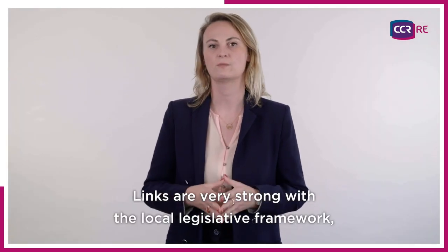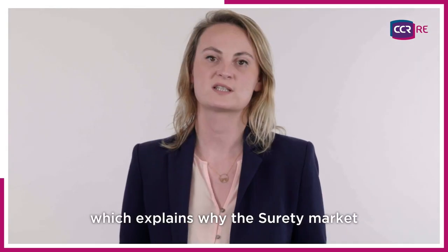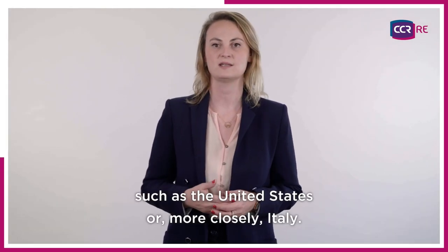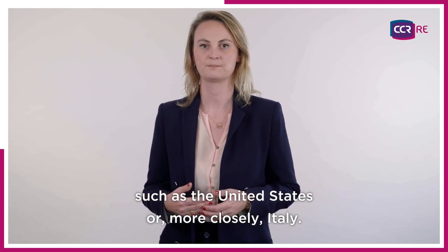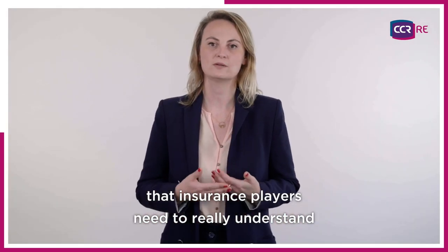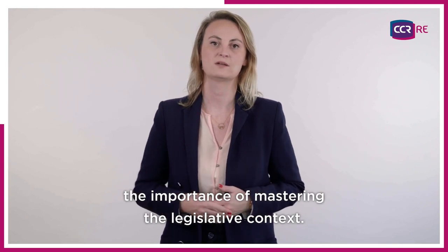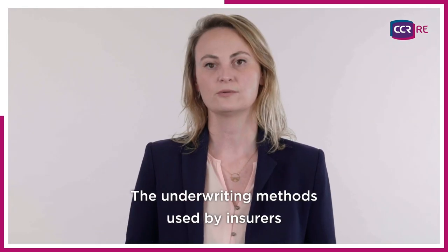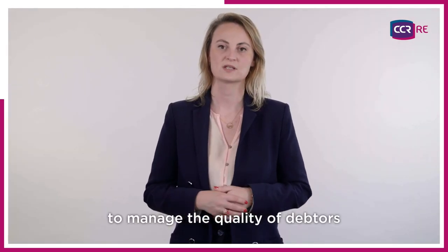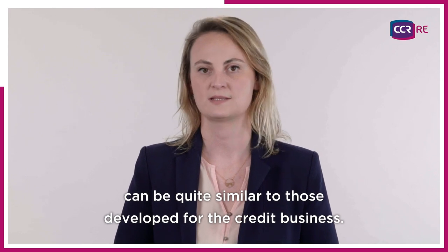Links are very strong with the local legislative framework, which explains why the surety market is more developed in some countries, such as the United States, or more closely, Italy. It seems quite obvious then that insurance players need to really understand the importance of mastering the legislative context. The underwriting methods used by insurers to manage the quality of debtors can be quite similar to those developed for the credit business.